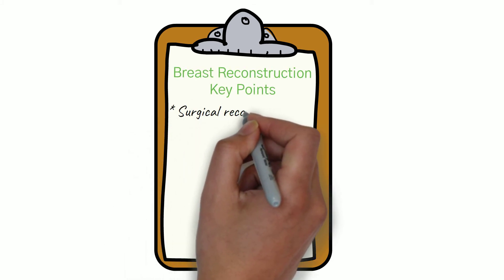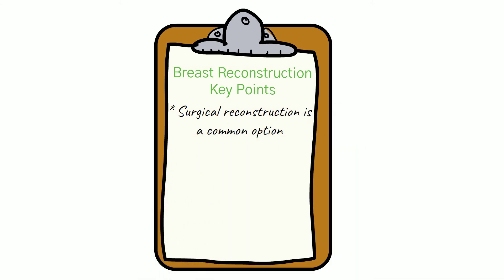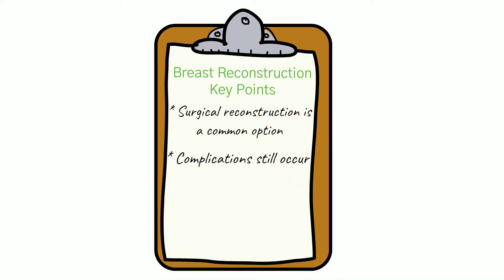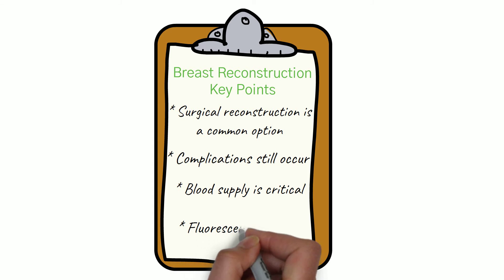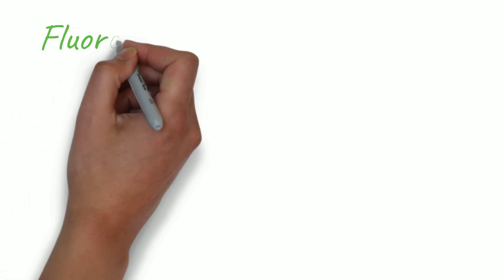Surgical breast reconstruction following mastectomy or lumpectomy is often chosen by women seeking to recreate a natural looking breast. Most often, the surgery yields excellent results but is not without some risk. The most common complication is the failure of the repair to heal properly due to poor blood supply. Fortunately, there is a new surgical technique called fluorescence guided surgery that is making a positive difference for many women. This video will help you understand this technology and how it may help to improve surgical outcomes.